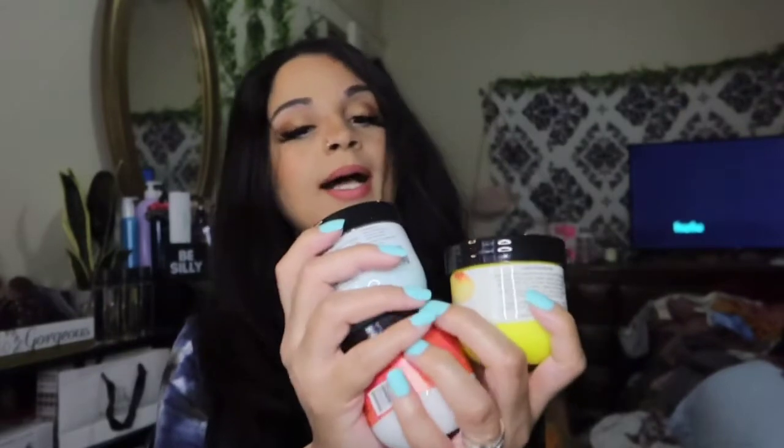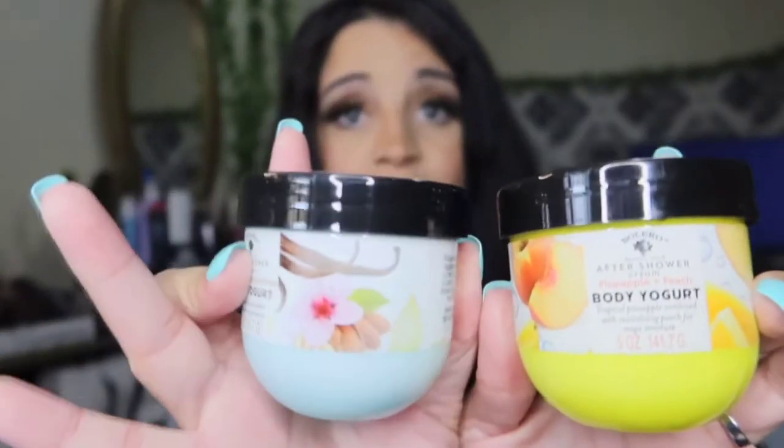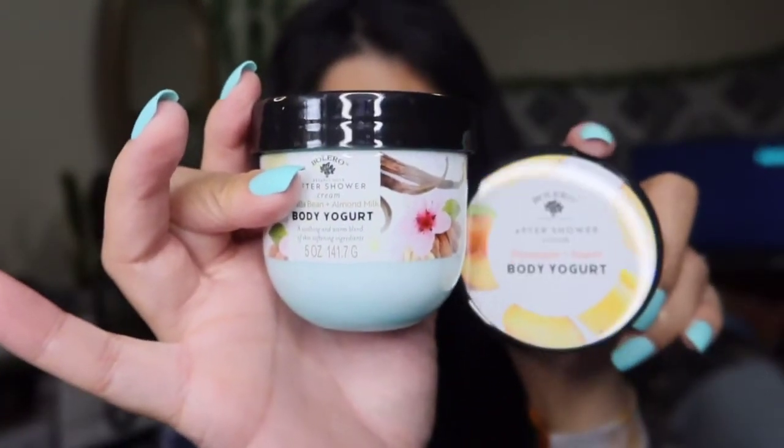I don't know what happened but I went a little overboard — I got body yogurt. This one's in vanilla bean almond milk and this one's in pineapple peach. They're actually really cute and they look expensive — I'm not even going to lie.